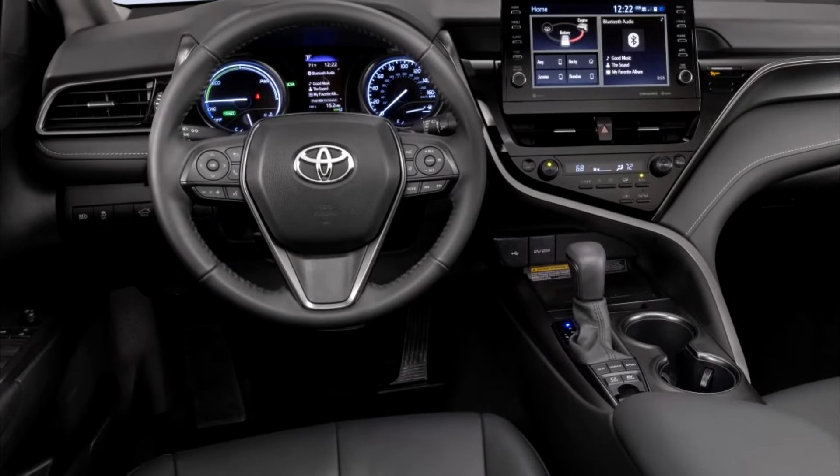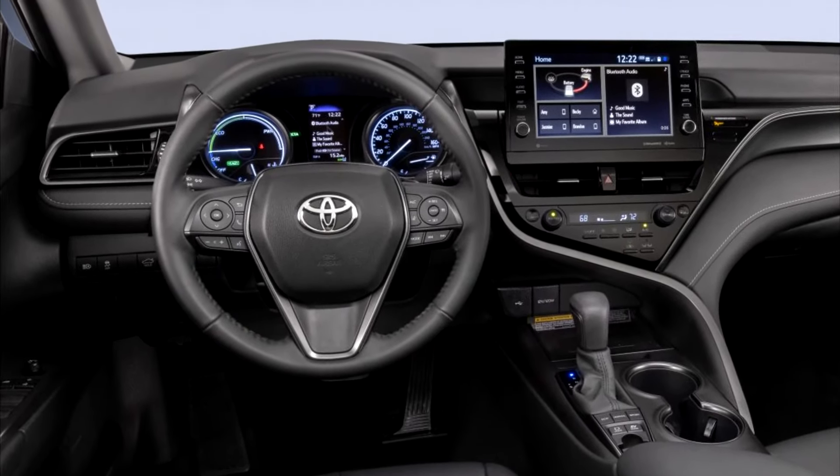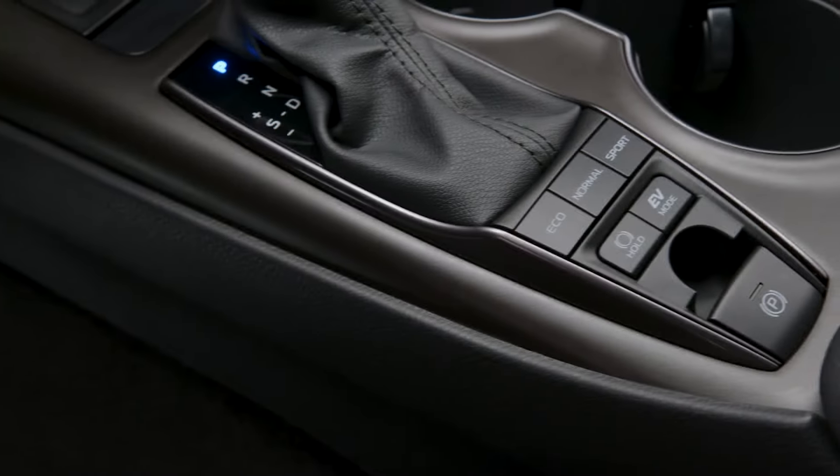For even greater functionality, the Camry also offers an available 7 inch multi-information display within the instrument cluster.